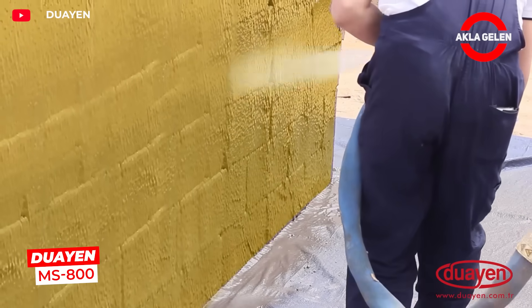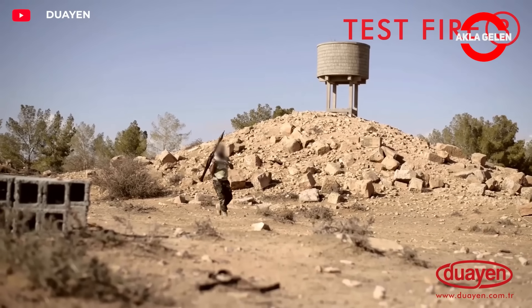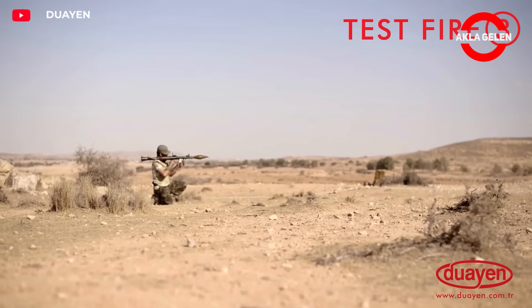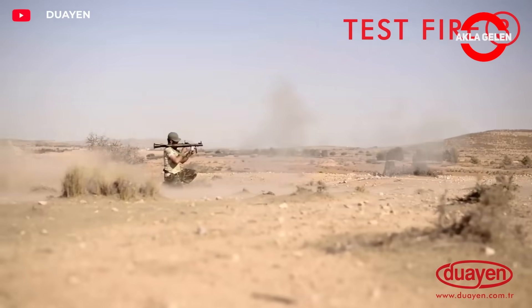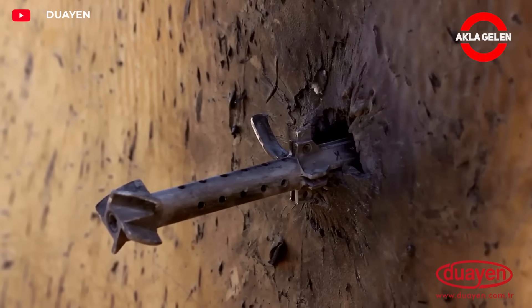Duyen MS-800 is an advanced surface reinforcement technology. It was developed to withstand impacts and shock waves. Its high strength allows the structure to absorb energy in the event of an explosion, preventing fragmentation.